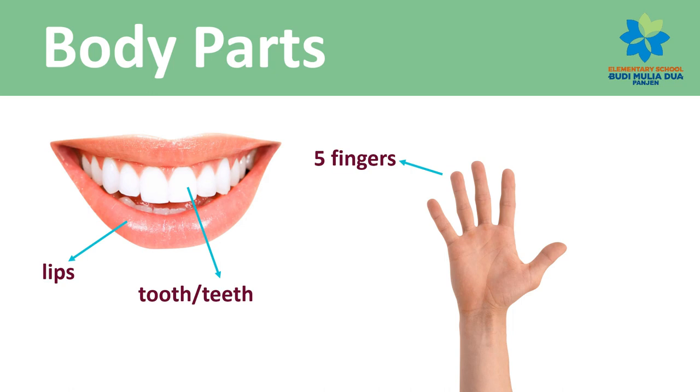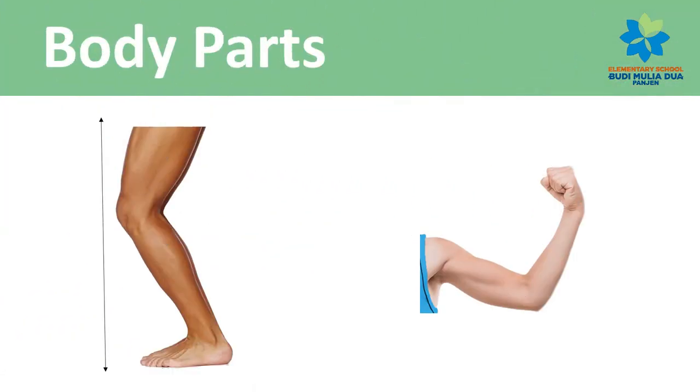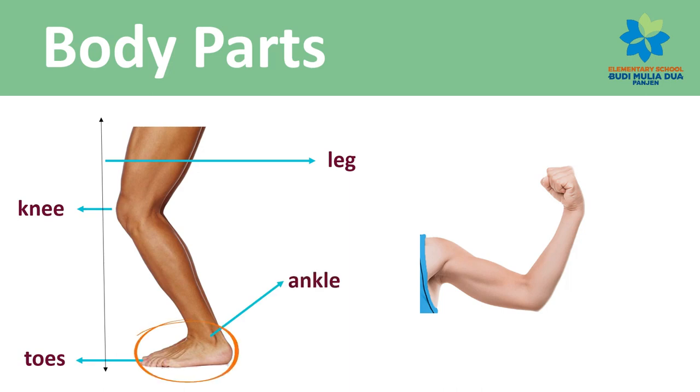Head, eye. Five fingers, thumb, hand, wrist, leg, knee, toes, ankle, foot.